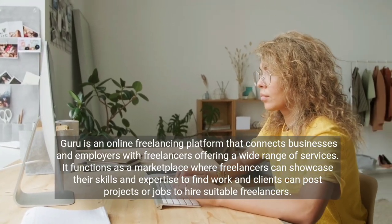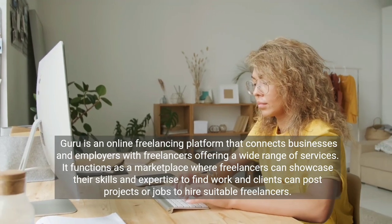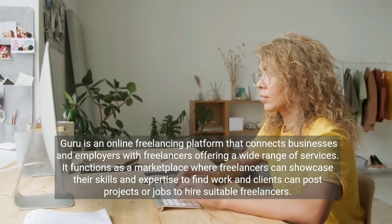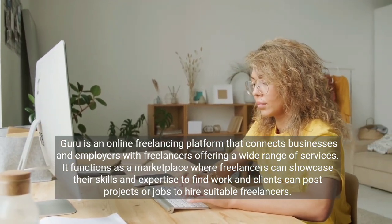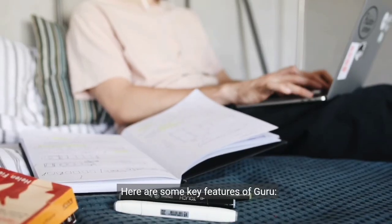Guru is an online freelancing platform that connects businesses and employers with freelancers offering a wide range of services. It functions as a marketplace where freelancers can showcase their skills and expertise to find work, and clients can post projects or jobs to hire suitable freelancers. Here are some key features of Guru.